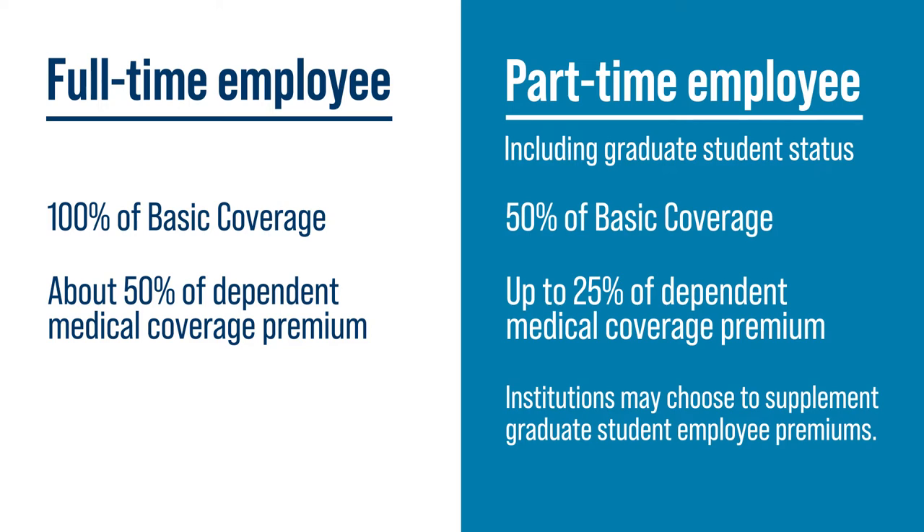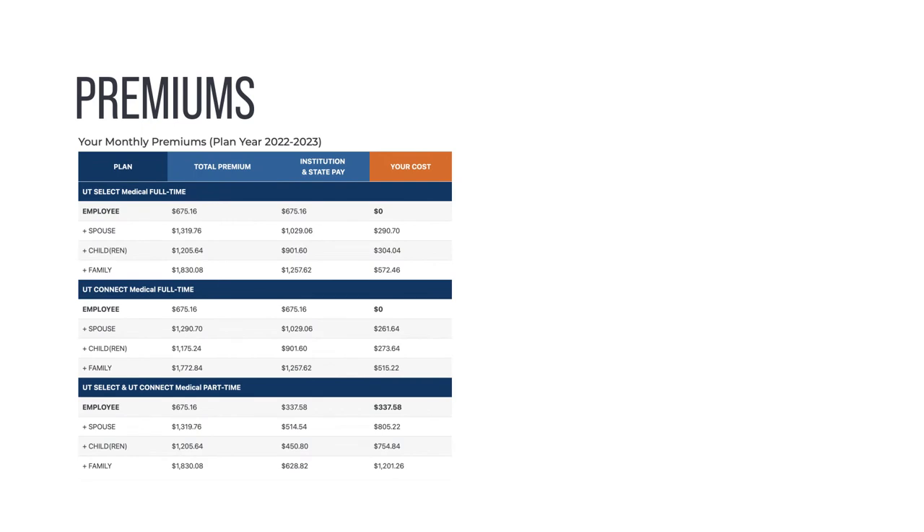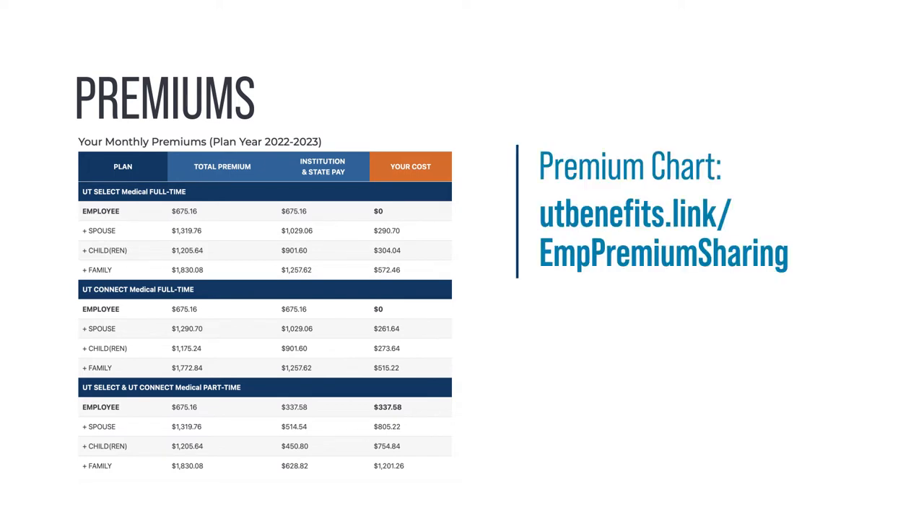For more information, contact your institution's Benefits Office. The monthly premiums chart shows the total cost of medical coverage before and after applying premium sharing. You can find the cost for your specific family and employment status on the chart.